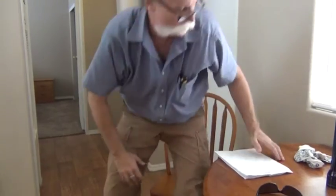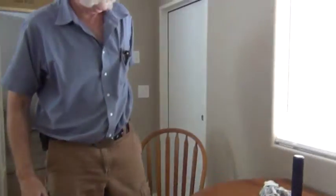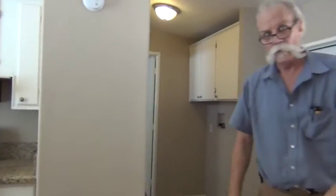We're going to disconnect the camera from the tripod and go around to take a look at a few things. We'll start on the back, work our way to the front, and then go outside.